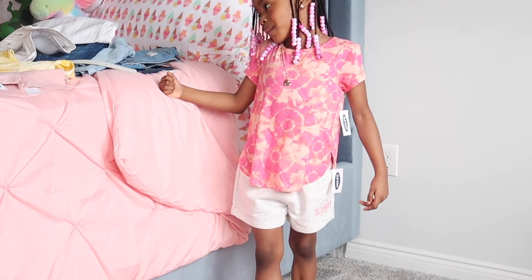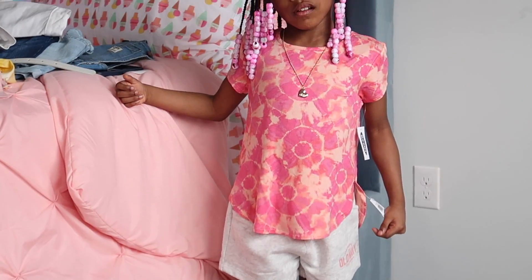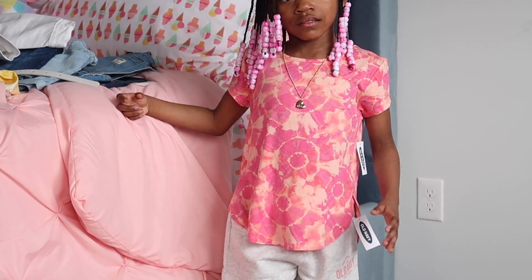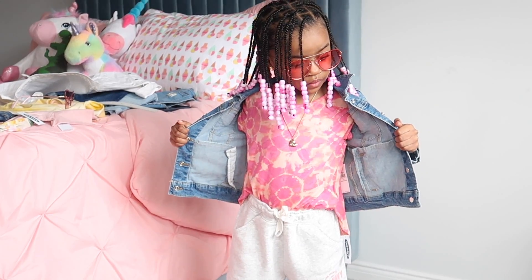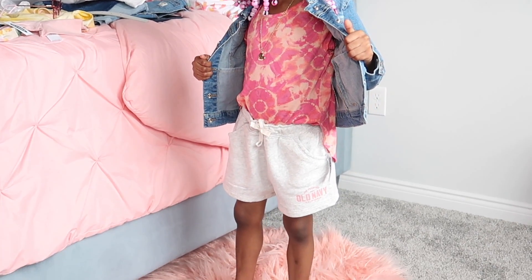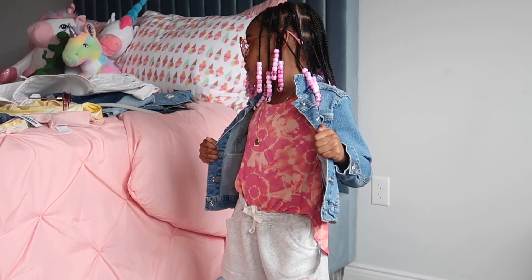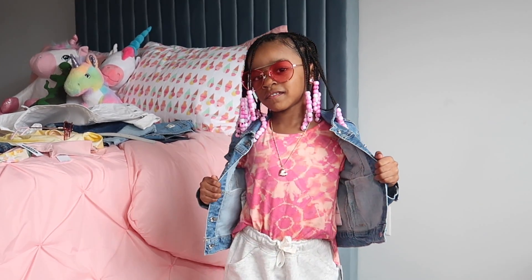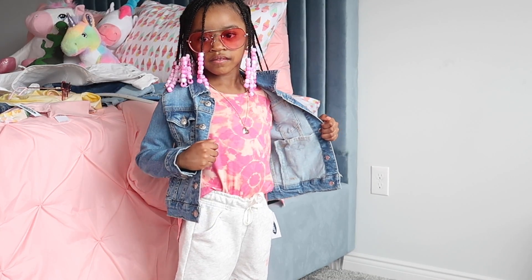For our next look, we have this short sleeve tulip hem tie-dye shirt from Old Navy paired with their logo graphic French terry pull-on shorts with a functional drawstring — which is super cool because most toddler joggers don't come with a functional drawstring. To give a different look, the shirt has splits on each side, so I tucked in the front and left the back hanging, paired with a blue jean Levi jacket.